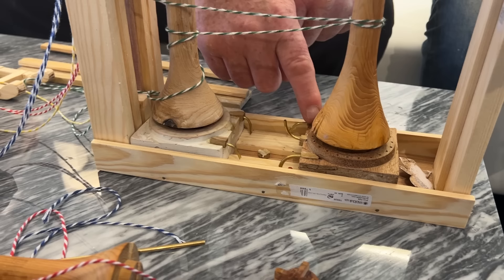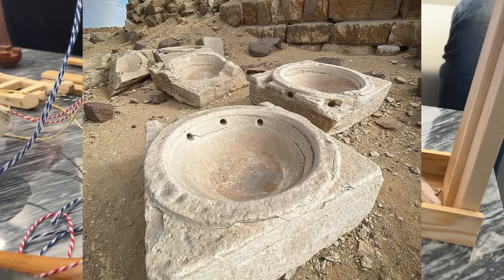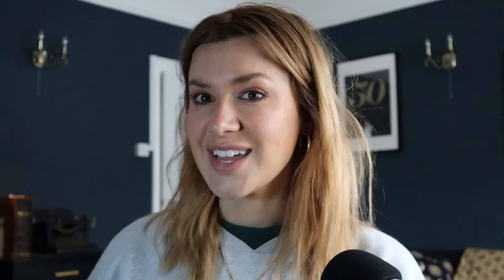Two of the basins that are at Abu Ghurab — one has three holes and the other has three holes. Nine of the remaining ones have one hole, and the others are just broken and scattered around. There are one or two complete ones, and they all seem to have had three holes at one point.